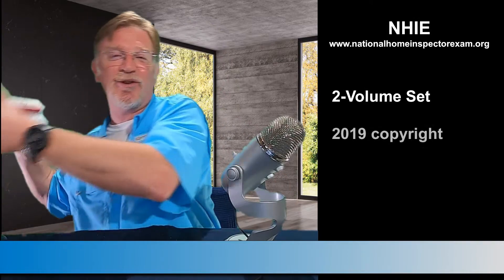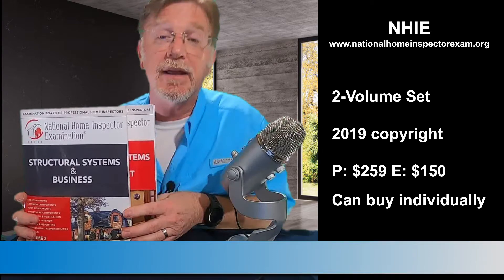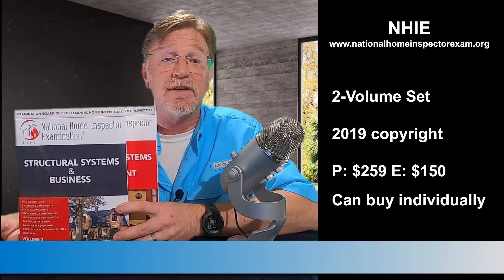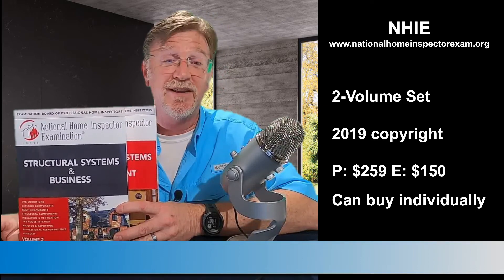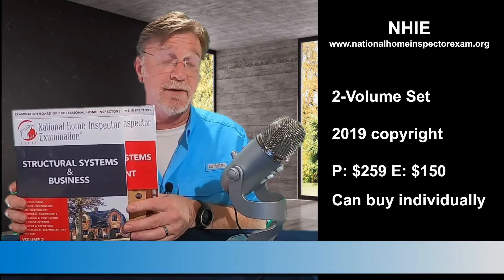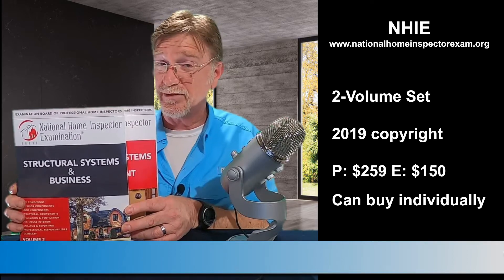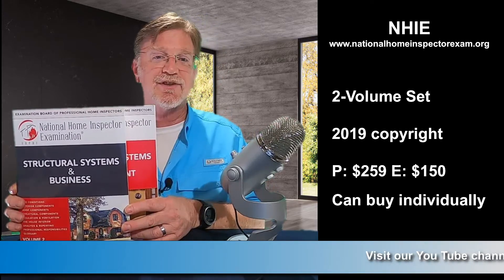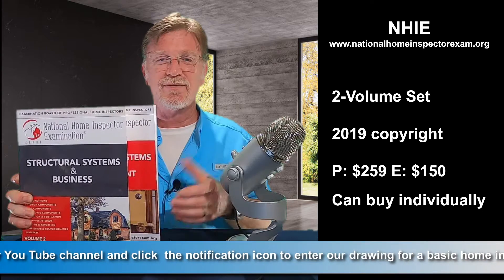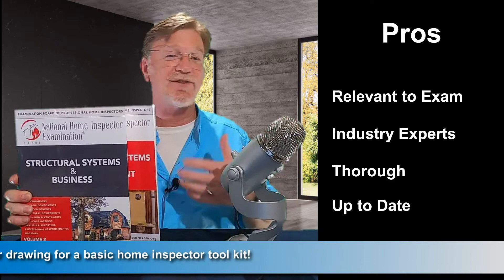Our next text is the two-volume set from the National Home Inspector Exam Board. They oversee the development and administration of the National Home Inspector Exam. The board updates the exam every five years, and this is their text for that exam preparation. It was first published as one volume in 2015, with a two-volume revision published in 2019. The original publication had 100 practice exam questions in it, which were removed from the 2019 update. At just under 1,000 pages, the text is a little bit disorganized, blending some topics together in such a way that may occasionally leave the reader feeling as though they've missed something.